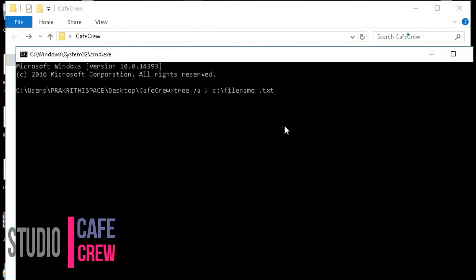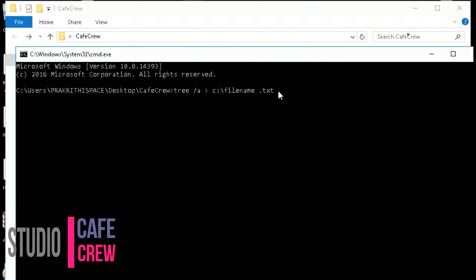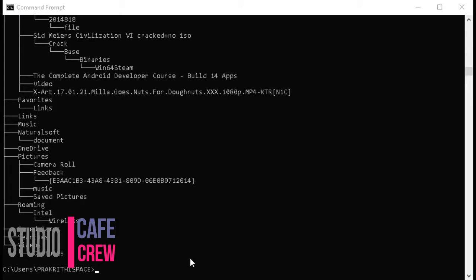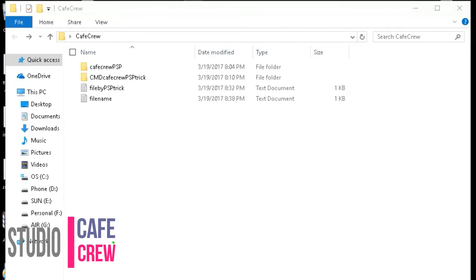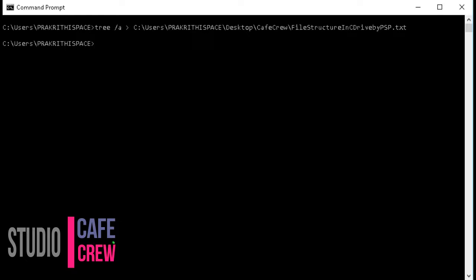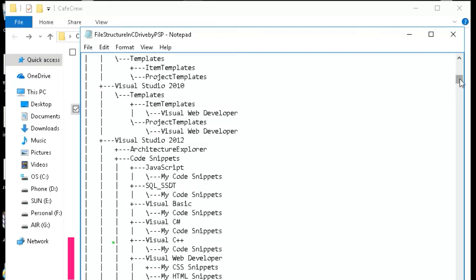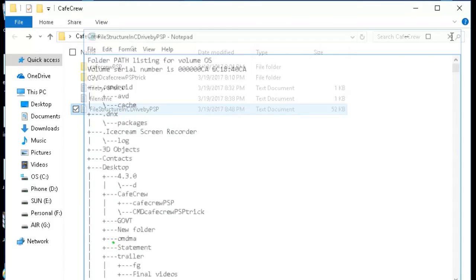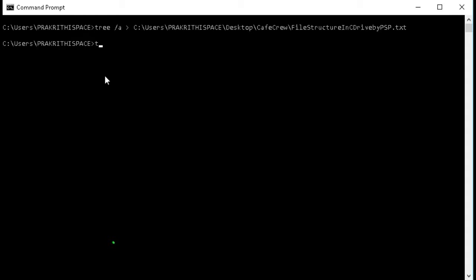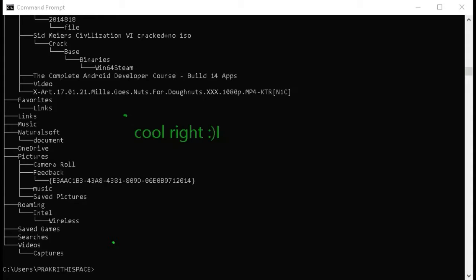Fourth trick: view a drive's entire directory structure. One of the neatest commands is the tree command. With tree, you can create a map of the directories on any of your computer's drives — execute tree from any directory to see the folder structure beneath it. Since so much information is created, it's a good idea to export the results to a file, for example: tree /a C:\filename.txt, as explained with the redirection operators trick.